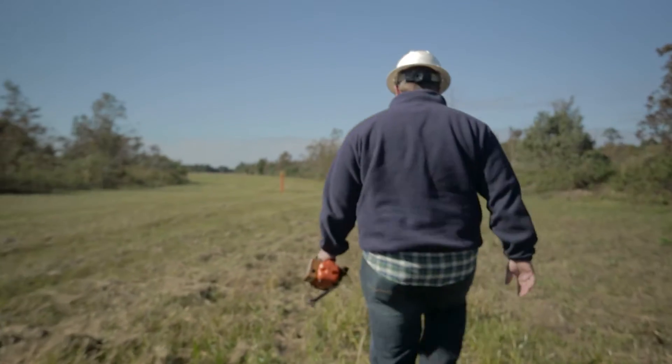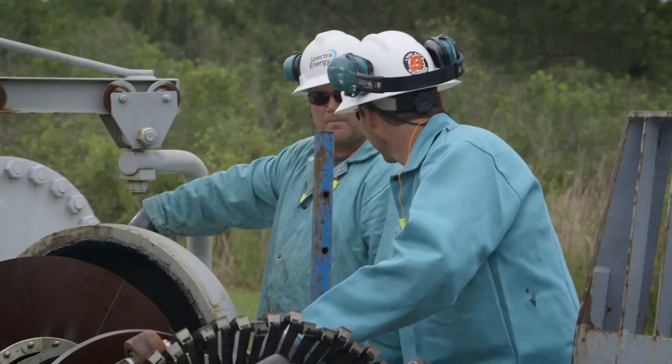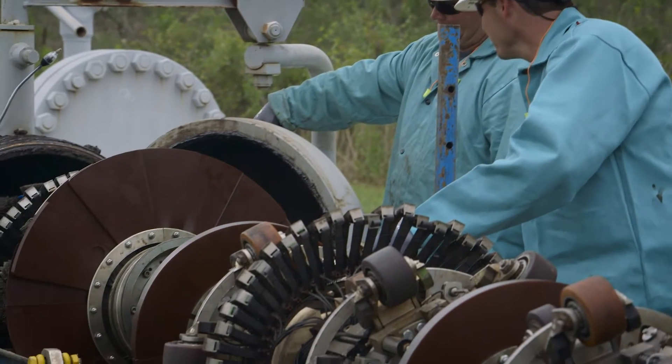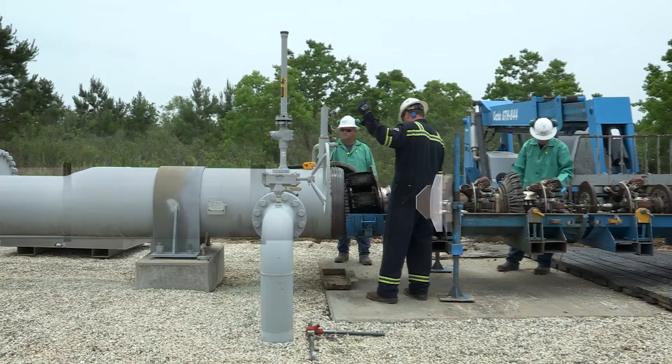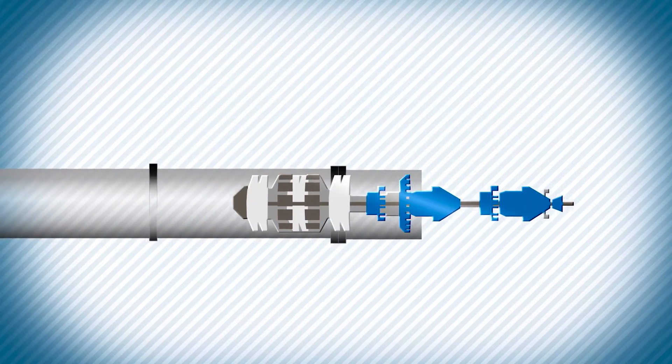Our highly trained personnel conduct ground or aerial patrols of our routes on a regular basis. We also use highly sensitive mechanical devices, called PIGs, that travel through the pipes and enable us to examine the entire wall of the pipeline from the inside.